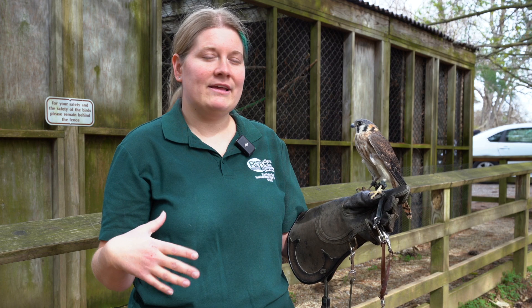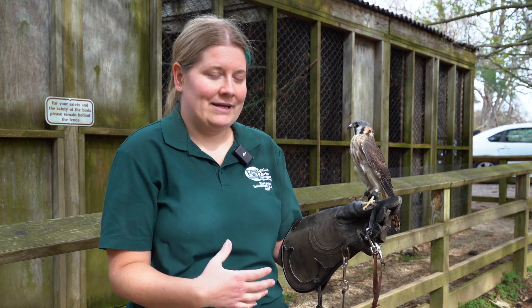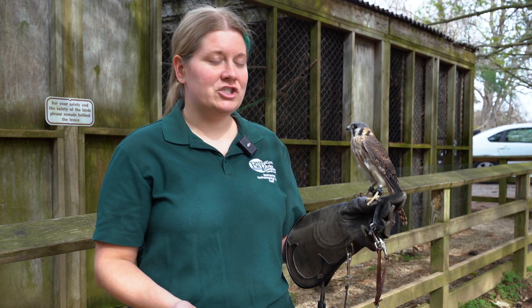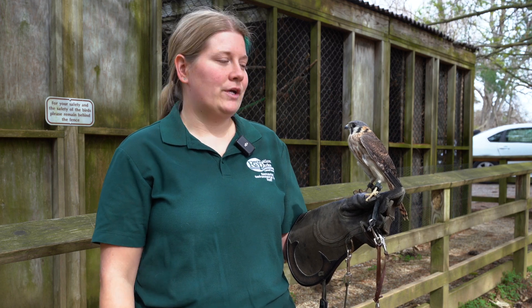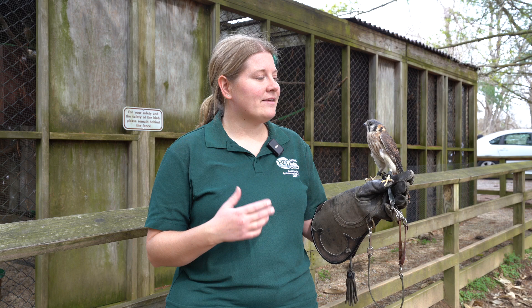She's still working on readjusting her balance, but she does pretty well now. Because of that amputation, though, she can no longer regulate her body temperature as well as she should, because she can't clamp her wings down. So she lives inside the nature center whenever it's a little chilly, windy, or rainy, and then she'll come out and enjoy her outdoor mew, which is her outdoor enclosure here at the aviary.